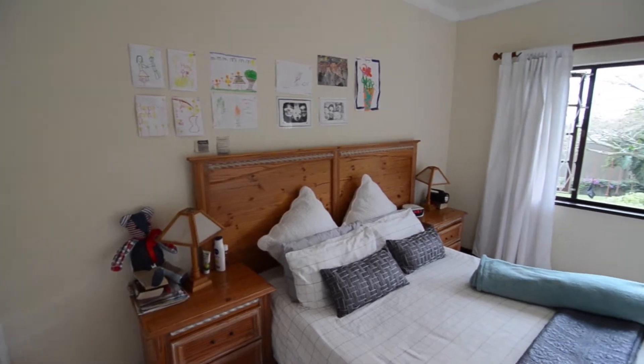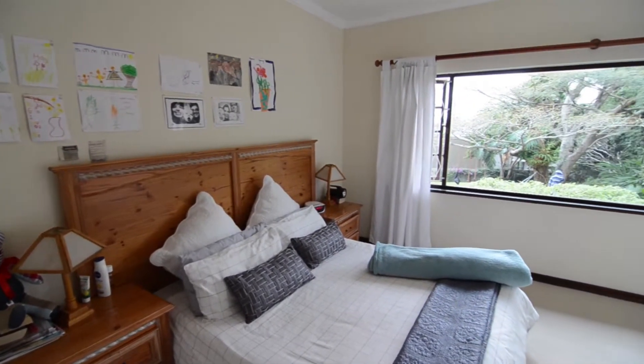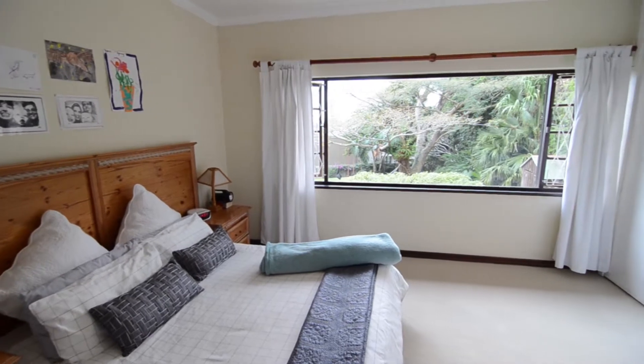The main bedroom boasts ample built-in cupboard space, a ceiling fan, carpeted floors and an en suite bathroom.